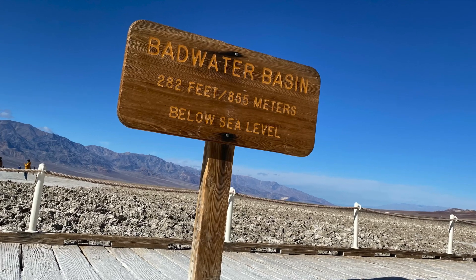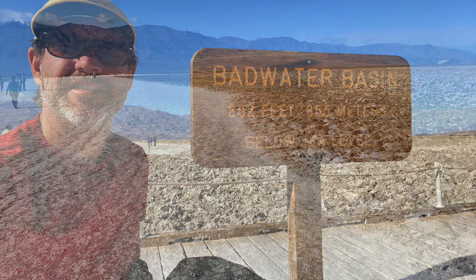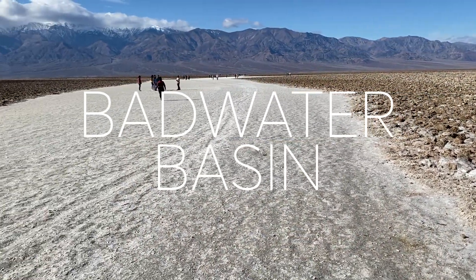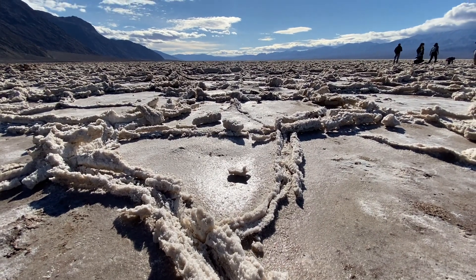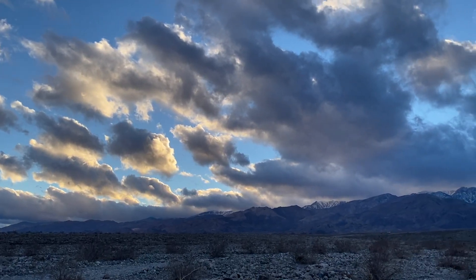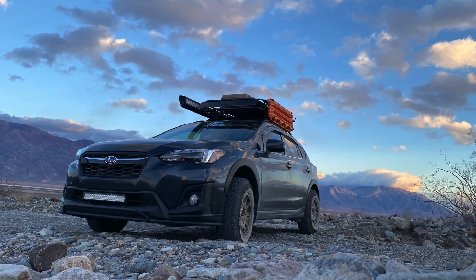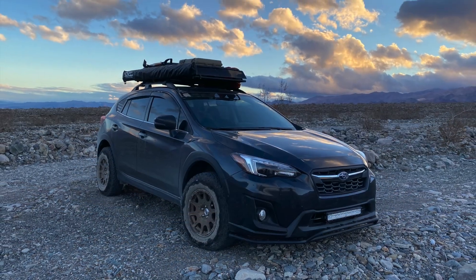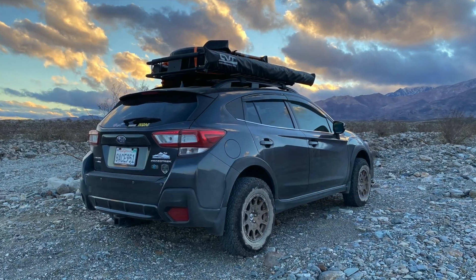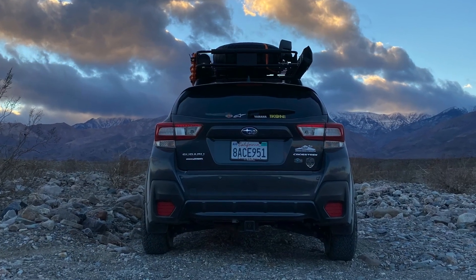The Badwater Basin is the lowest point in North America and the United States, with a depth of 282 feet below sea level.